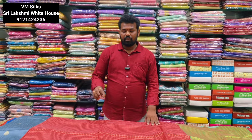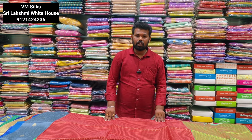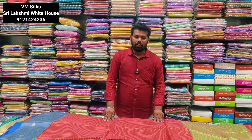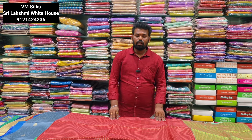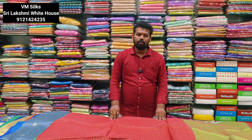How much you can buy? You can buy from the store, all over India you can buy. So, this is the VMSilk episode. Namaste.